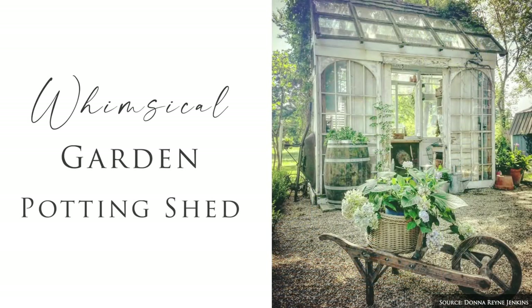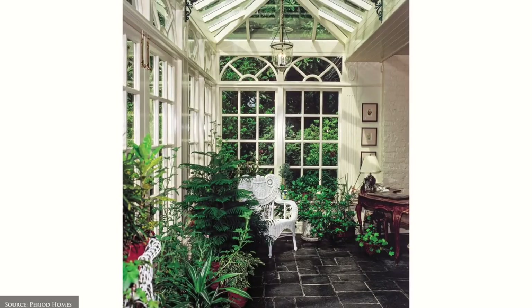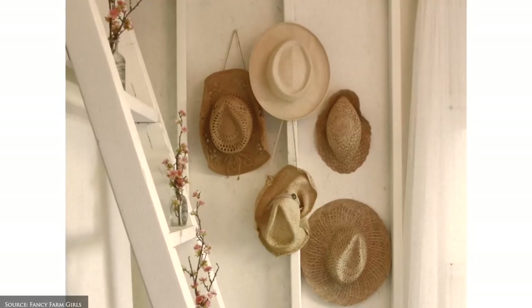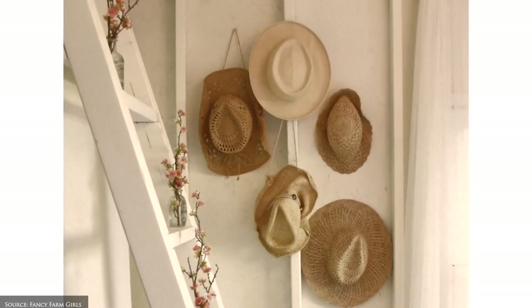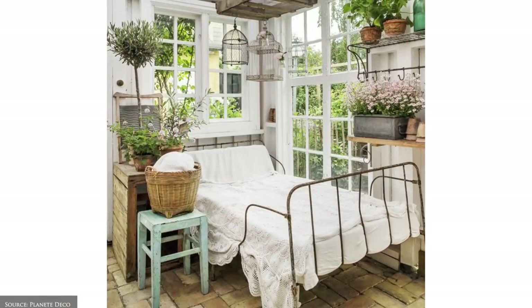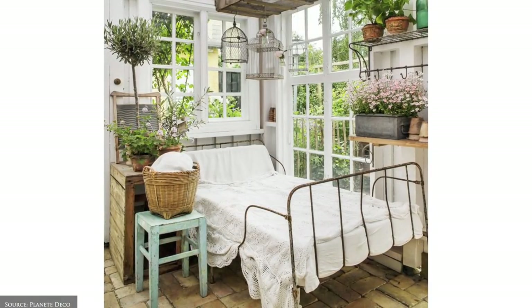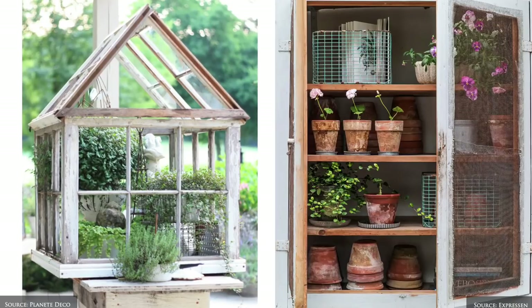For a whimsical garden potting shed, combine your practical garden tools with a collection of your favourite garden accessories. Ideas include wall-mounted hats, bird feeders and cages, old maps, hanging rattan baskets, pressed botanical art, lichen branches, inspiring gardening books and rustic pots.